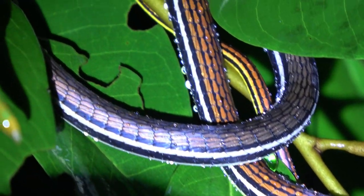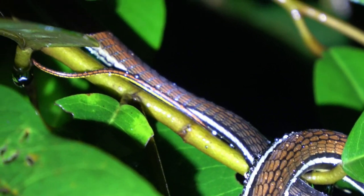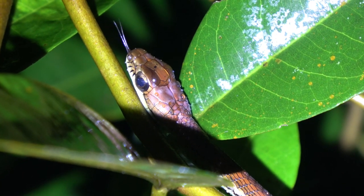Next up is the striped bronze back. I don't see these quite as often as the painted bronze backs. They also like to bite and they also musk, so I typically leave them where I find them as well.